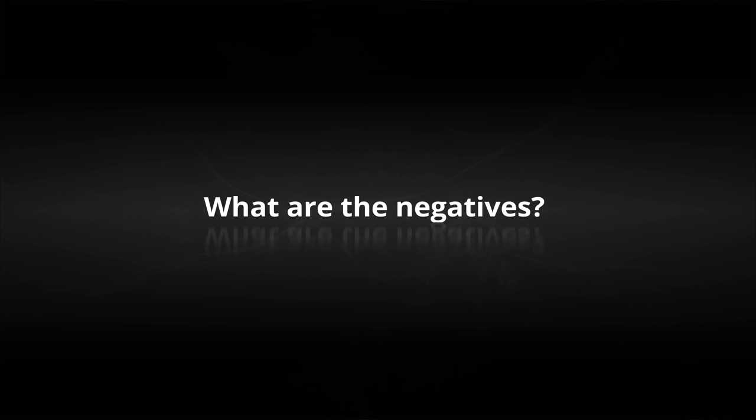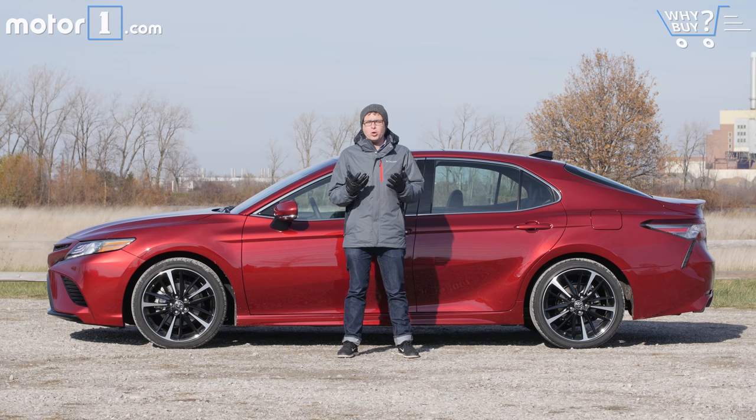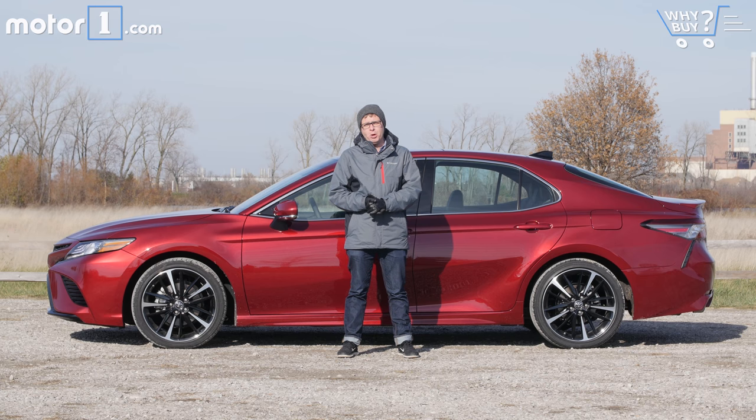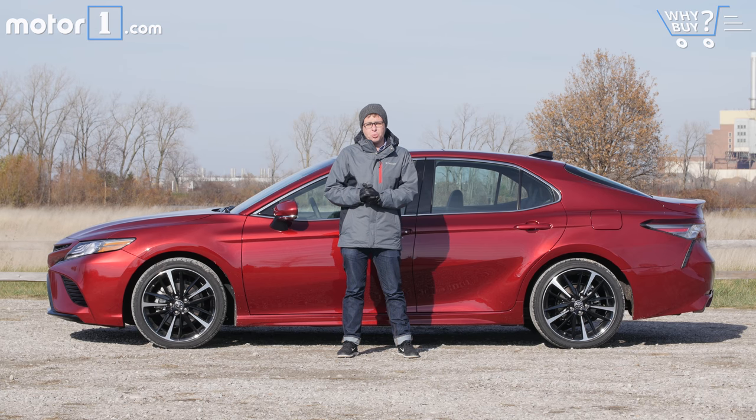What are the negatives? The bold styling could be off-putting to some buyers, and the Camry doesn't offer all of the smartphone connectivity we've come to expect from some of its rivals. There's also a brand new Honda Accord out there, which drives a little bit nicer.